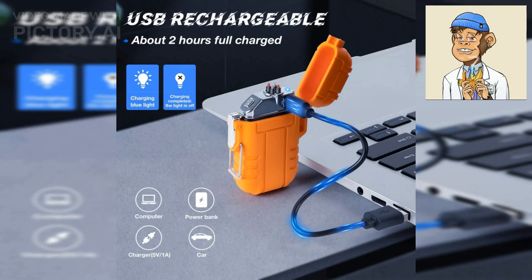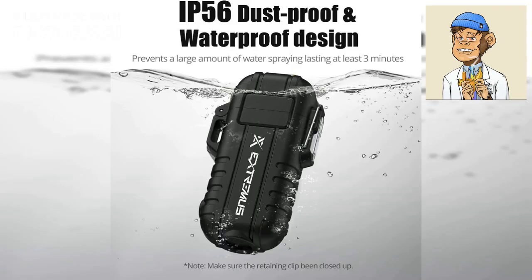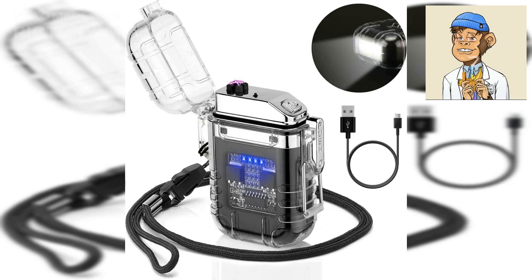Next we have the Extremis Blaze 360 Rechargeable Electric Lighter. This lighter features a flashlight, making it convenient for nighttime use, and it is waterproof. It is also windproof and comes with a USB cable for easy charging.